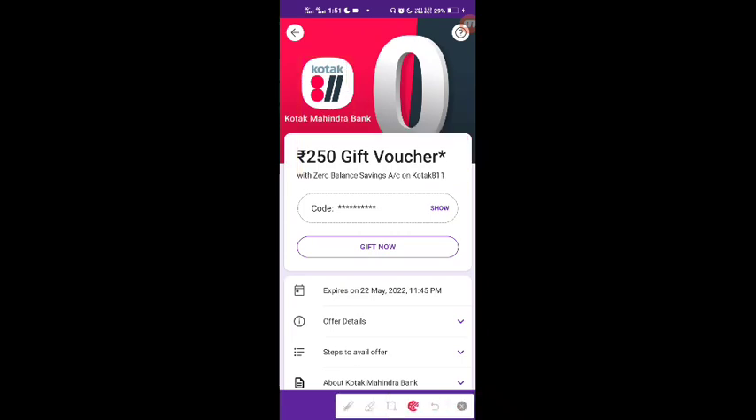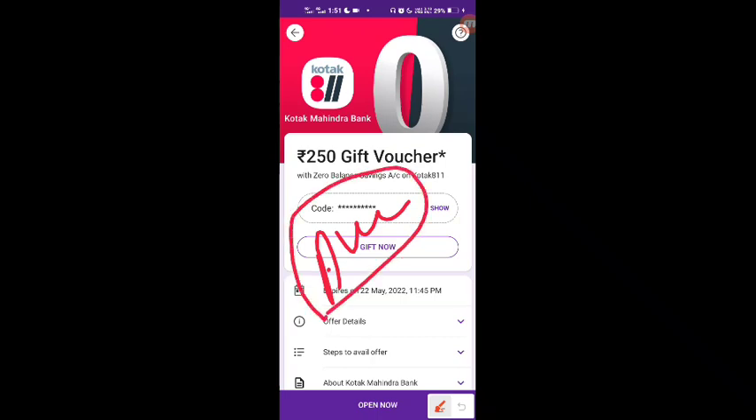If you want to get it, friends, watch this video. If you have a Kotak Mahindra Bank account — it is a zero balance account, meaning you don't need to keep any money there — and if you open it, you will get a gift voucher usable on Amazon, Flipkart, Uber, Ola, and many other online websites. That's a ₹250 gift voucher.